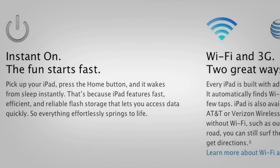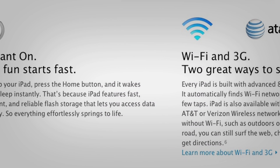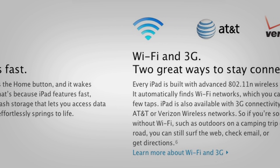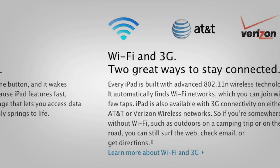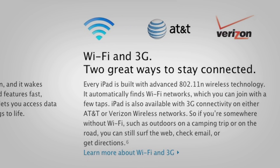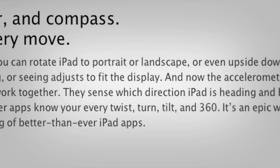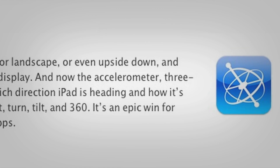The iPad 2 will have the instant-on feature like we saw on the 2010 MacBook Air. Also, there will be Wi-Fi and 3G models, with a 3G model for both Verizon and AT&T. The iPad 2 will have a gyroscope and accelerometer, like on the iPhone 4.